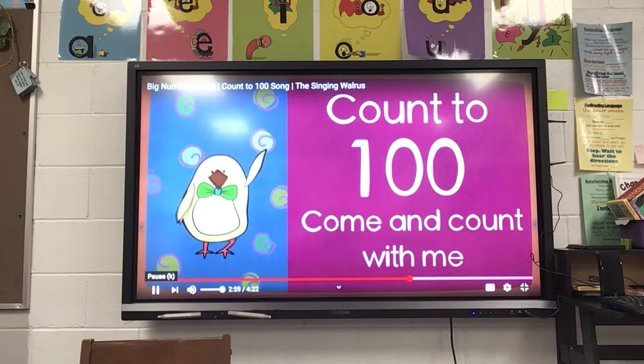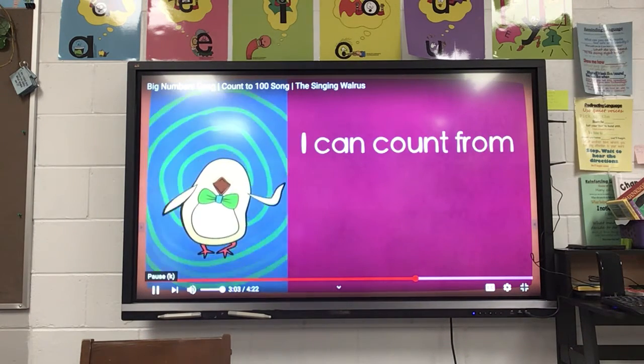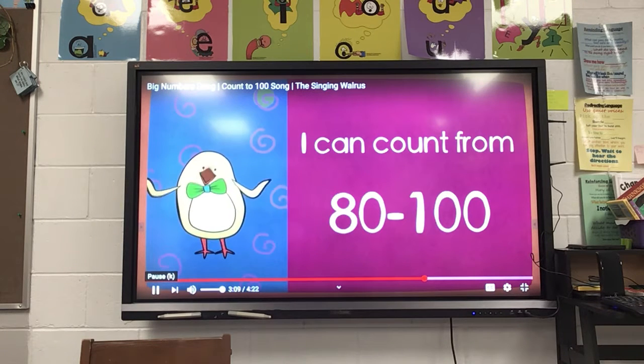Count to 100, come and count with me. Count to 100, come and count with me. I can count from 80 to 100.